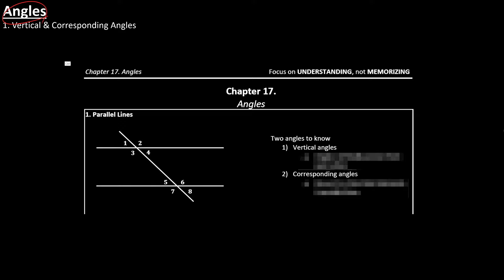So for the angles chapter — what do you need to know? You want to know the difference between vertical and corresponding angles, and when do you see them. When you have parallel lines, there are two different angles: vertical angles and corresponding angles. You want to know the difference between the two.